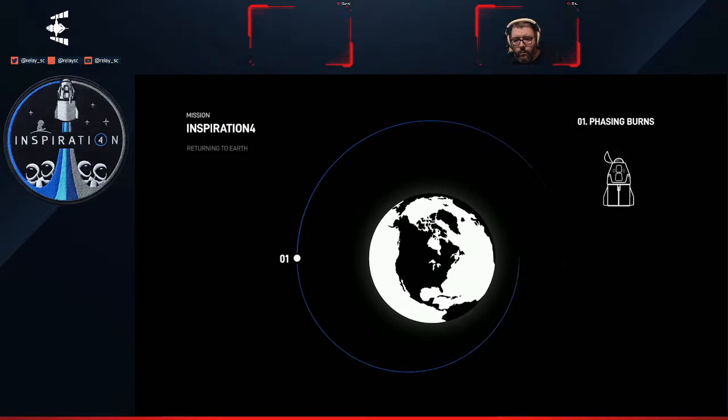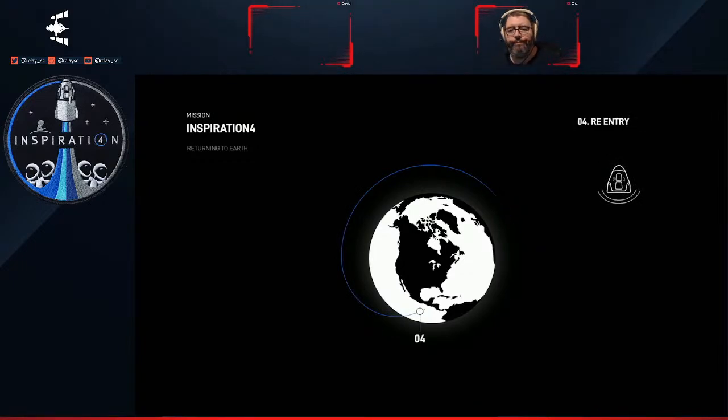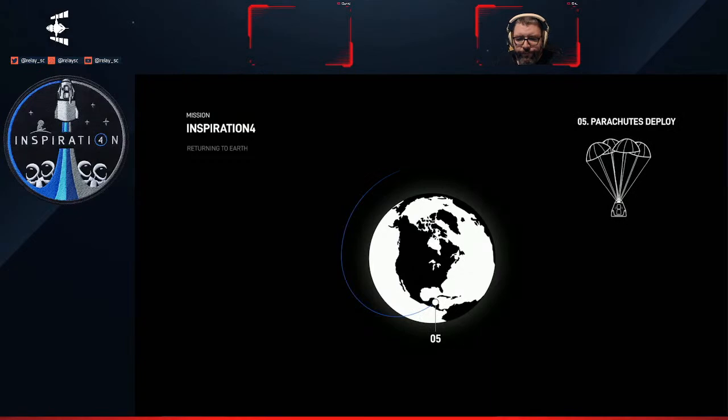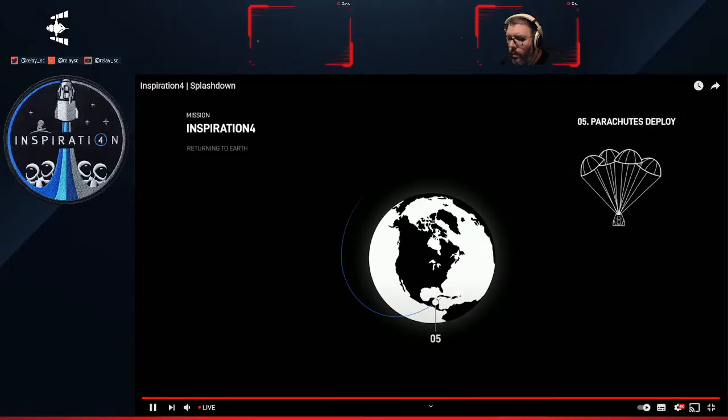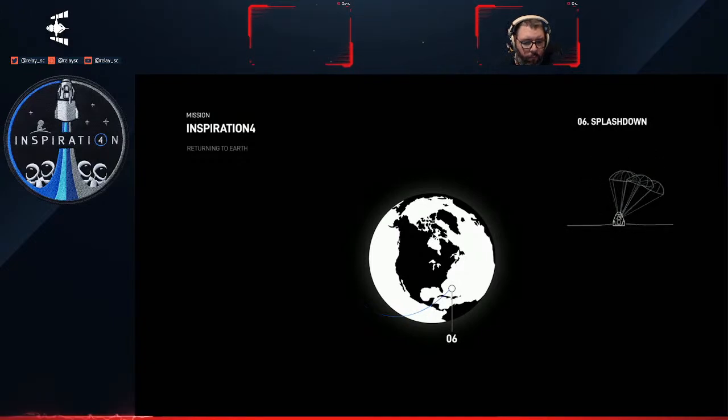The two phase burns yesterday brought them back down to approximately 365 kilometers. After those phase burns, this helps bring them closer to Earth. Today, after jettisoning the trunk, we will have the de-orbit burn, which sets them on the trajectory back to the splashdown landing zone. We're getting away from orbital velocity of 17,500 miles per hour and starting to make the way to the splashdown zone off the coast of Florida.